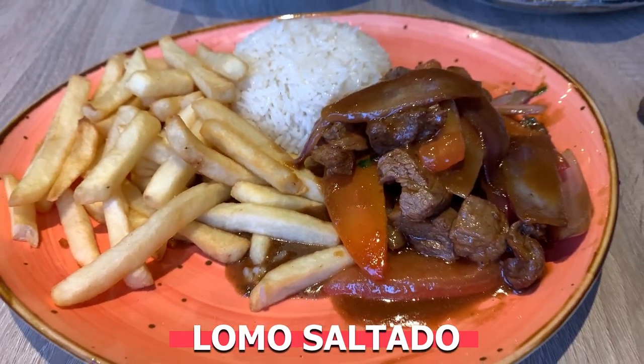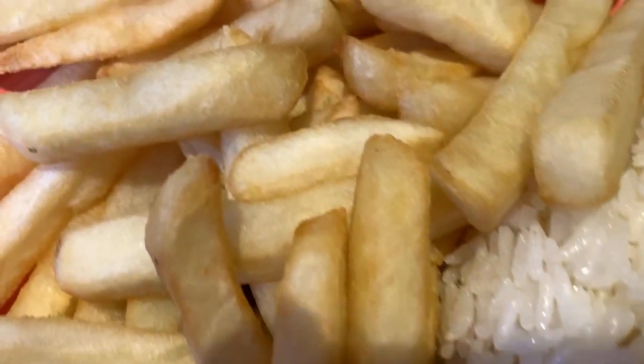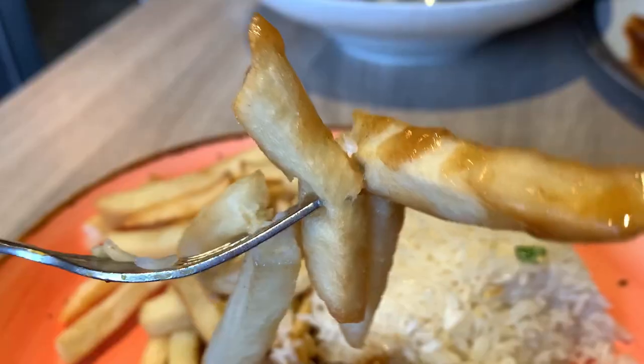Another well-known Peruvian food you must try is lomo saltado. This is basically a beef stir fry made with thick cuts of red onion and tomato, served with white rice and fries. The beef is marinated in vinegar, soy sauce, and some other spices. So don't be surprised when you're eating it and you get a familiar taste from Asian food — there's actually a really big Chinese community in Peru, which has influenced a lot of the cuisine. For example, this dish has soy sauce, and there's even another dish called chalfa, which is basically fried rice. This is a really good entry dish to Peruvian food — it's just beef with fries and rice, so you get to double up on carbs. If you've never had Peruvian food, I'd say try this one first.